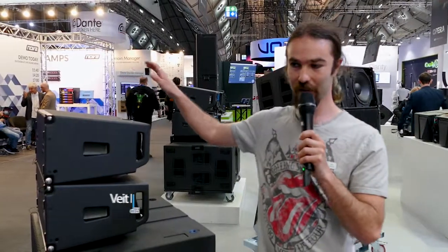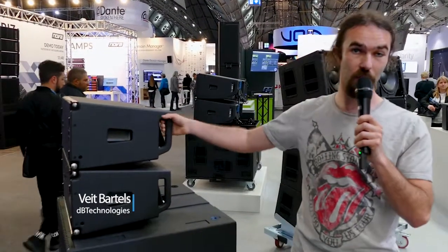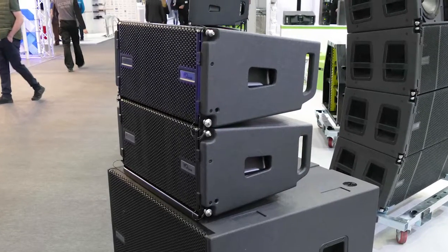I want to introduce to you our newest line array cabinet, the VAIO L208. It's a double 8-inch wooden cabinet line array with a single driver.